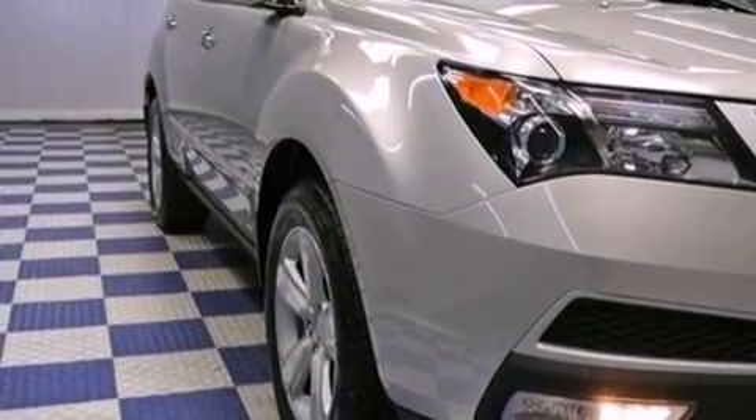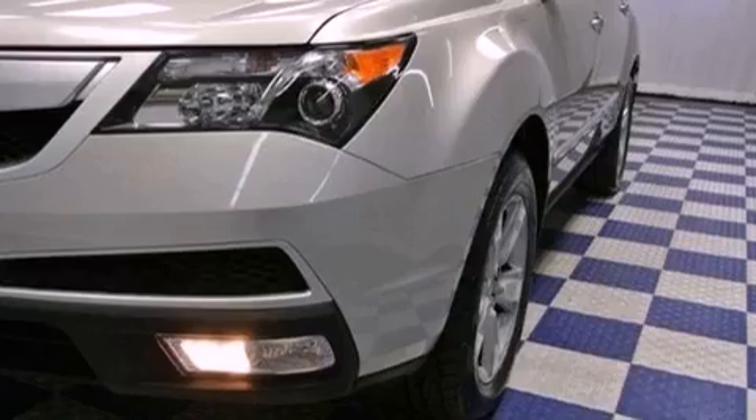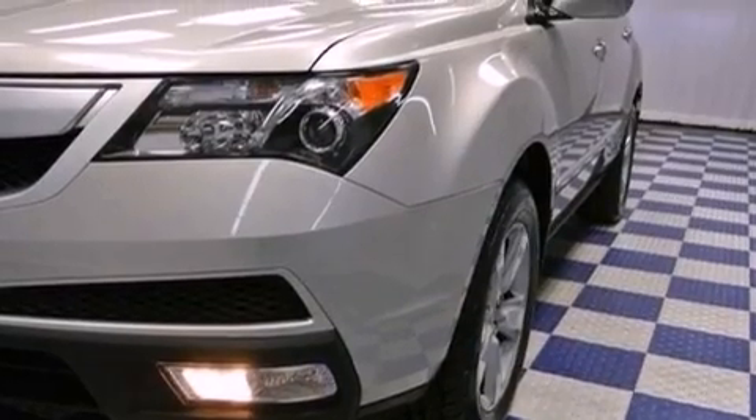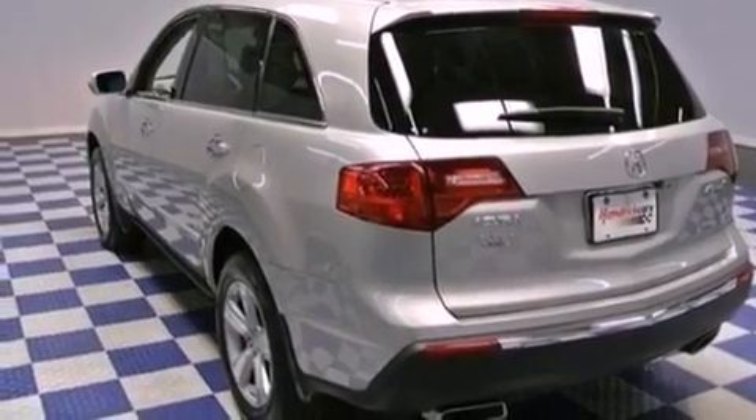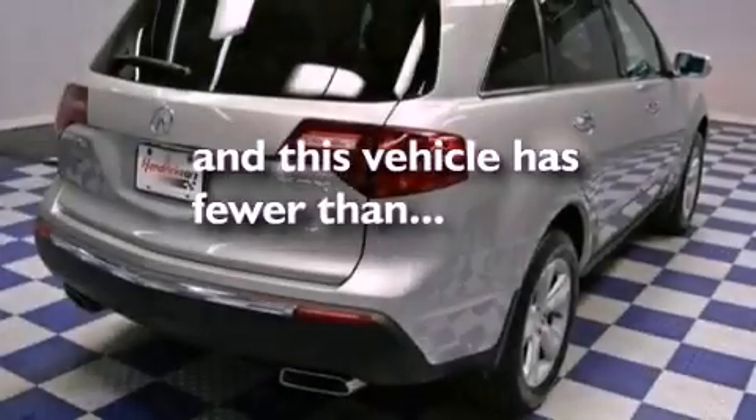The following features are also included: a power rear liftgate, heated side-view mirrors, a CD player, performance tires, a rear spoiler, fog lamps, and privacy glass. This vehicle has fewer than 45,000 miles on the odometer.